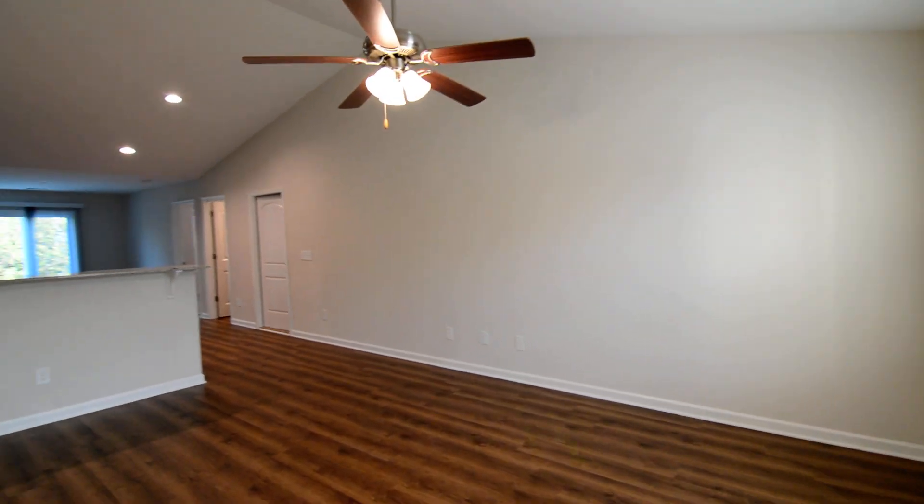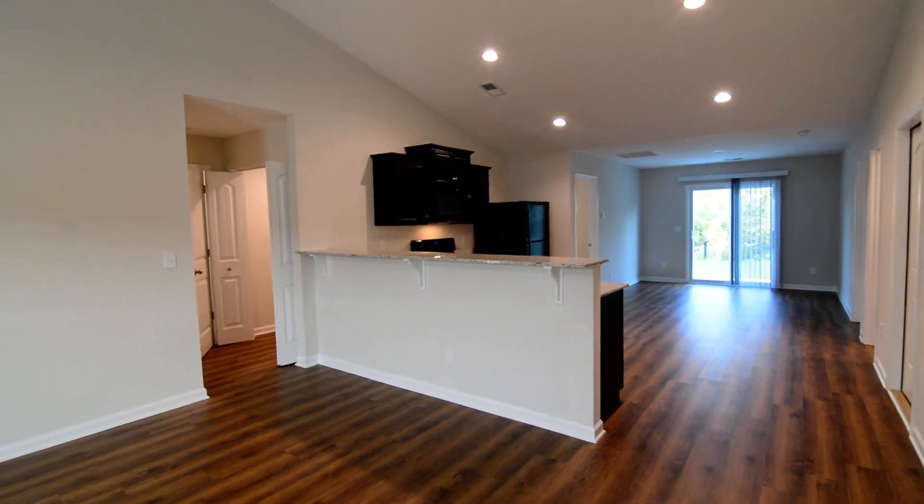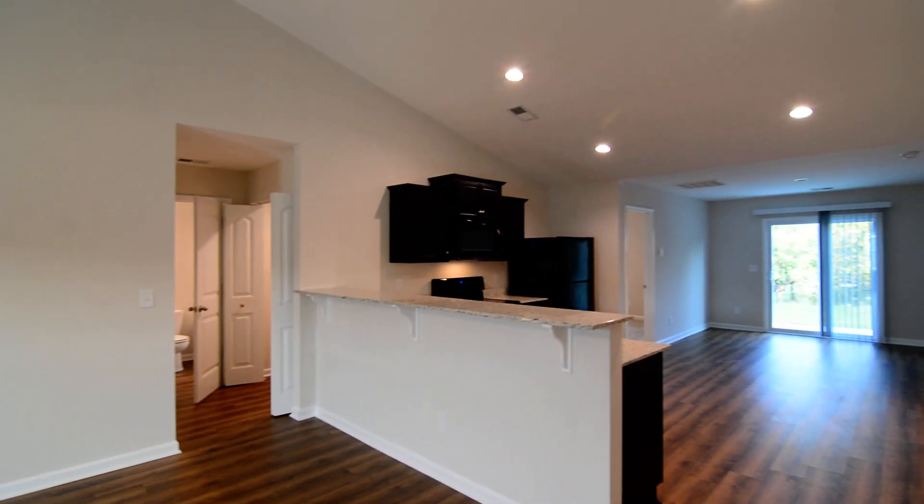That completes our tour of this home — 416 Pitchling Drive in Northeast Columbia. You can find out more information online by visiting turnerproperties.com.